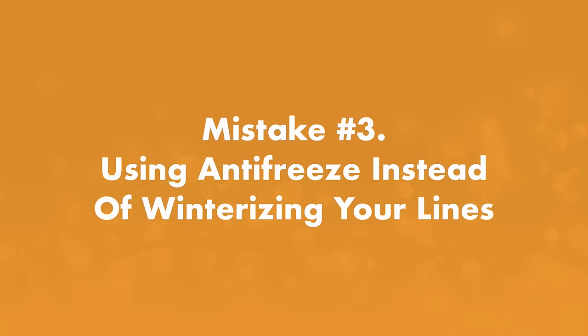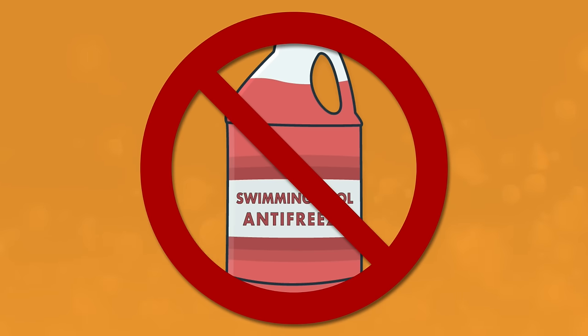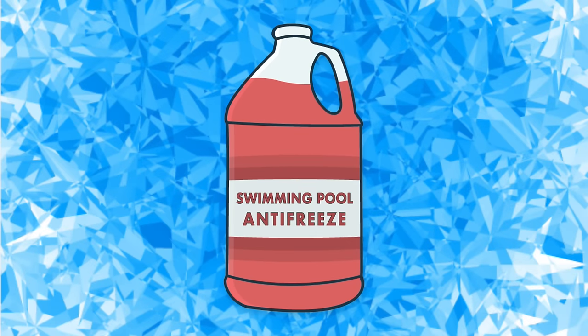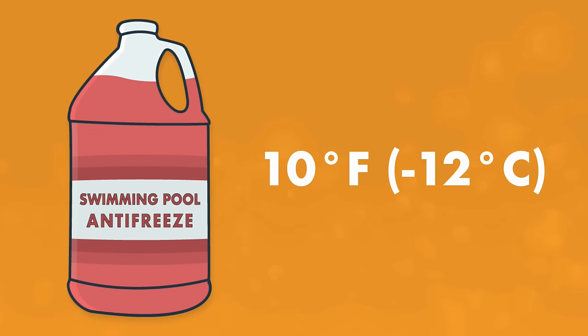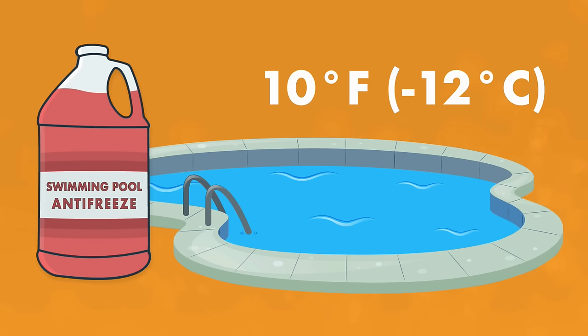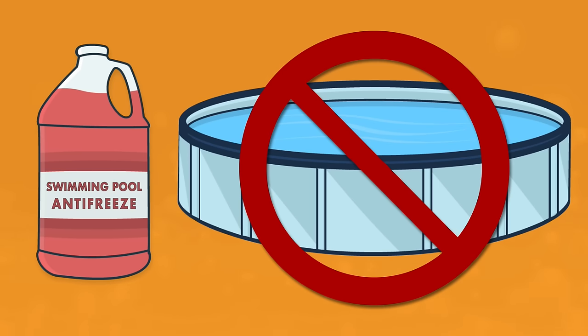Mistake number three: using antifreeze instead of properly winterizing your lines. If you close your in-ground pool the right way, you shouldn't need antifreeze. While antifreeze can help prevent water from freezing, expanding, and bursting your pipes, you still have to remove all the water from your pipes by blowing out the lines using an air compressor. If you do want to add antifreeze as insurance, choose one rated to 10 degrees Fahrenheit or negative 12 degrees Celsius or lower, and be sure to purchase non-toxic antifreeze specifically designed for pools.